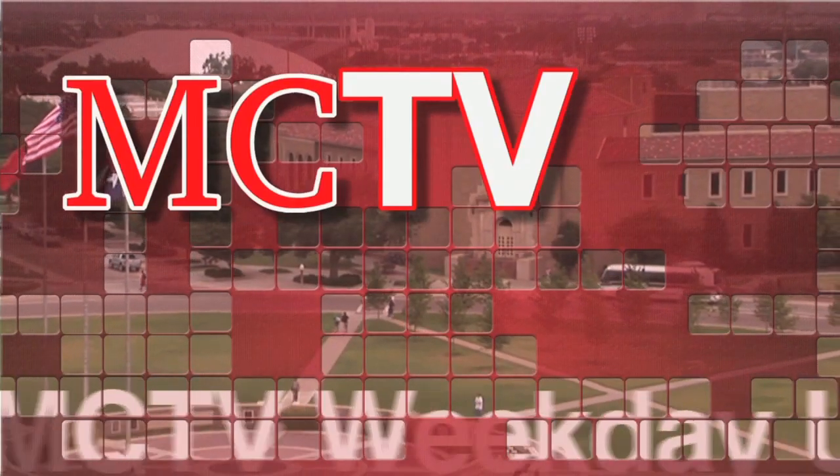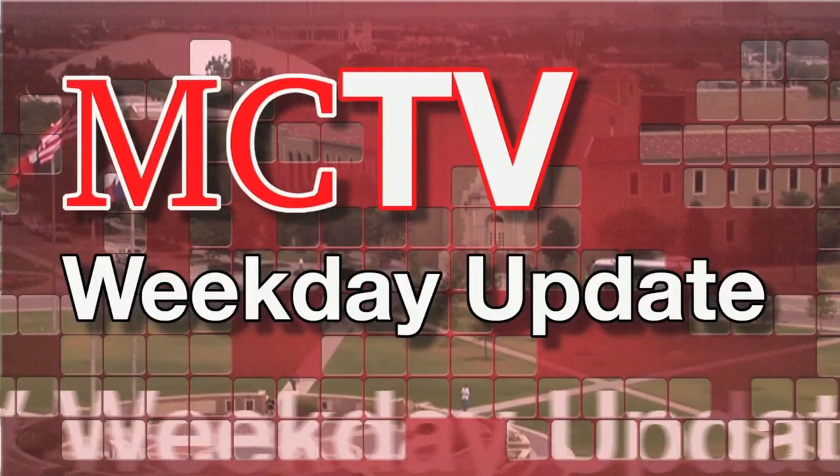This is the MCTV Weekday Update. Welcome to the Thursday edition of the MCTV Weekday Update. I'm Noah Creighton, and I am Niamam Amma.